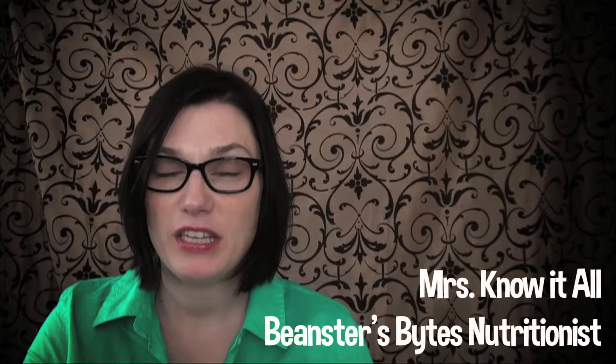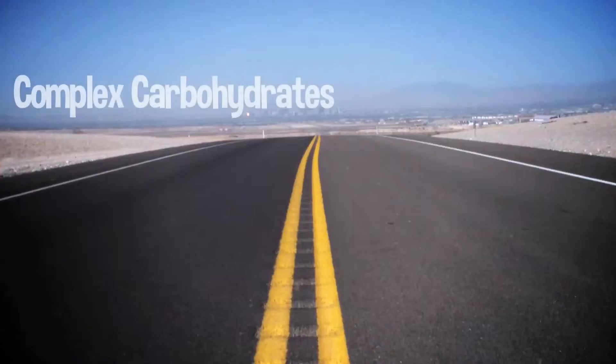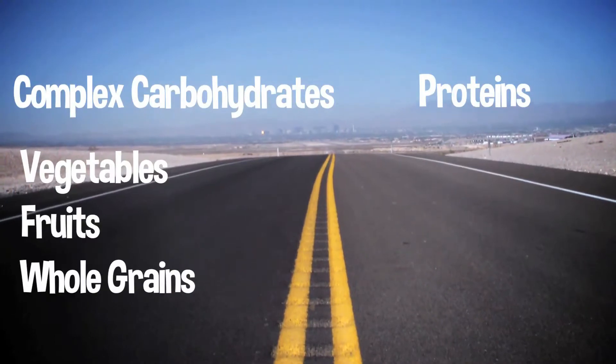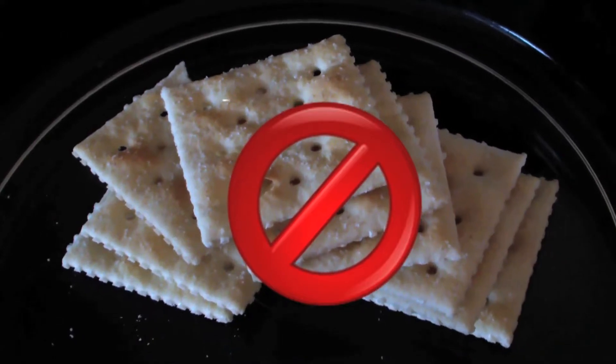The key to healthy snacking for toddlers on a road trip is to do a combination of complex carbohydrates and protein. Complex carbohydrates are vegetables, fruits, and whole grains. You want to skip the simple carbohydrates — things like white breads and white crackers — as they are not as filling and can cause a spike in blood sugar.